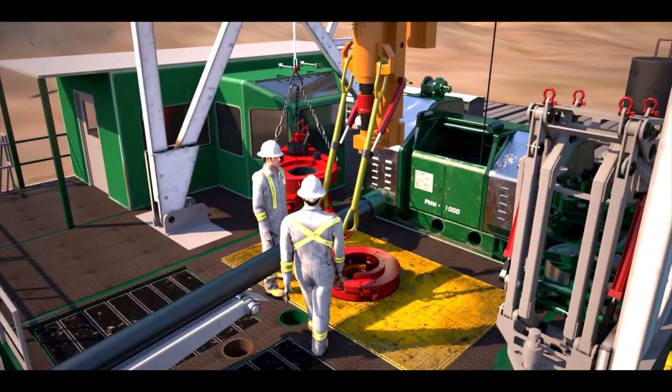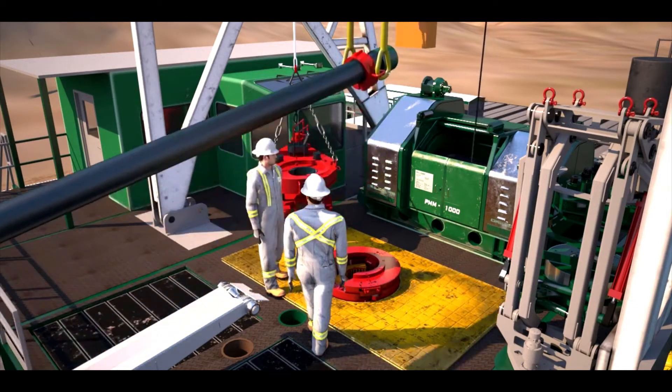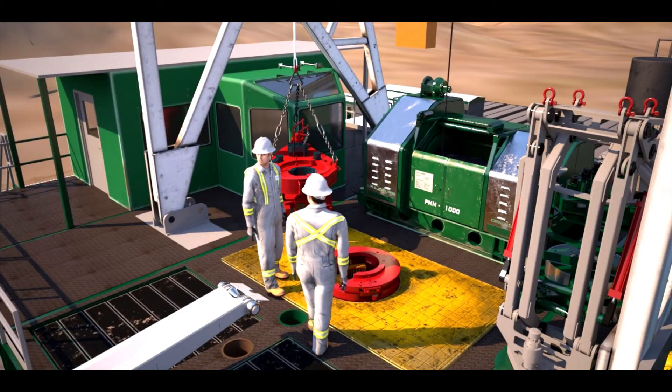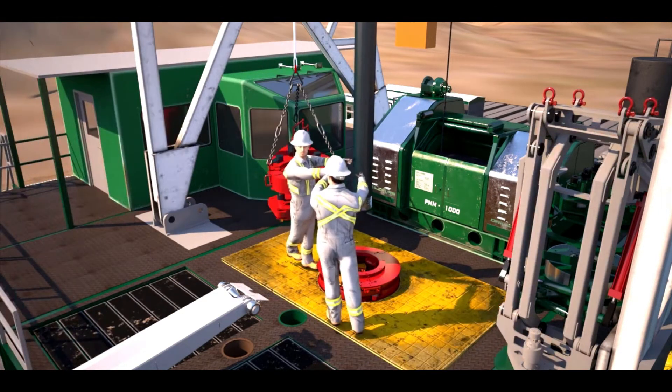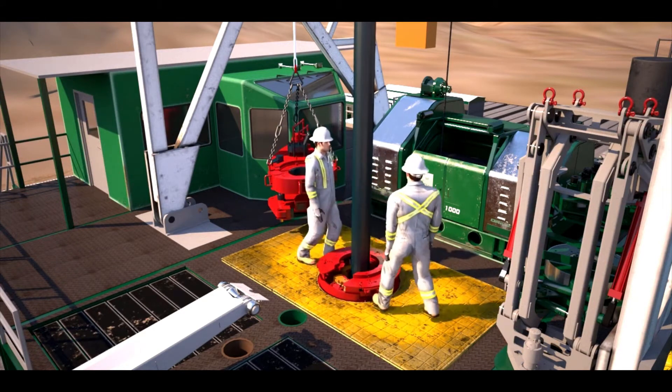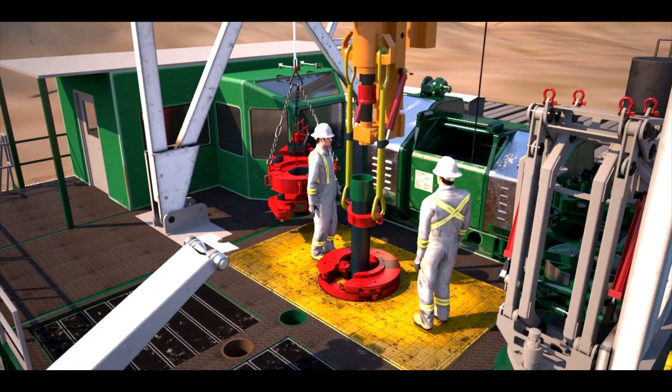We have illustrated the rig floor makeup of casing with tongs; however, the system can be operated with hydraulic power slips, an automated stabbing tool, pneumatic elevators, and a hydraulic CRT to achieve a hands-free casing run while collecting full torque turn monitoring data and graphing for the entire casing run.